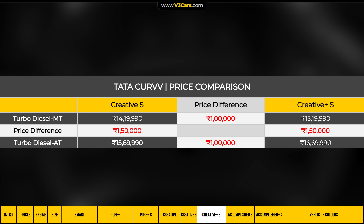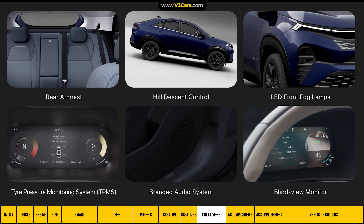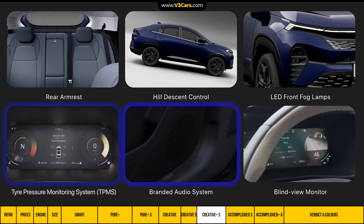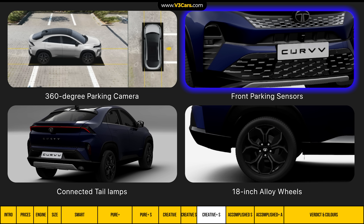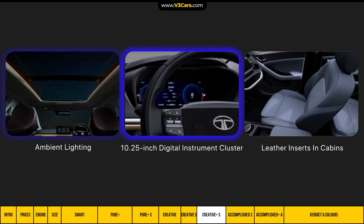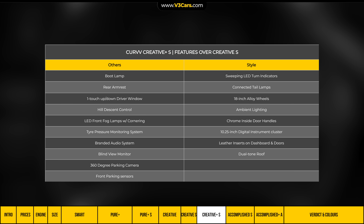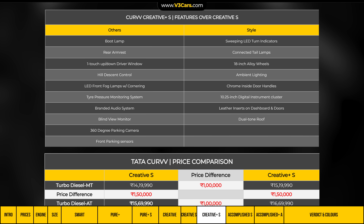Above Creative S is the Creative Plus S variant, which costs about 1 lakh rupees more. It additionally gets rear armrest, hill descent control, LED front fog lamps, tyre pressure monitoring system, a branded audio system, blind view monitor, 360-degree parking camera, front parking sensors, connected tail lamps, 18-inch alloy wheels, ambient lighting, a 10.25-inch digital instrument cluster, and leather inserts in the cabin. None of these features is individually expensive, but together the 1 lakh rupee incremental cost feels less compelling.